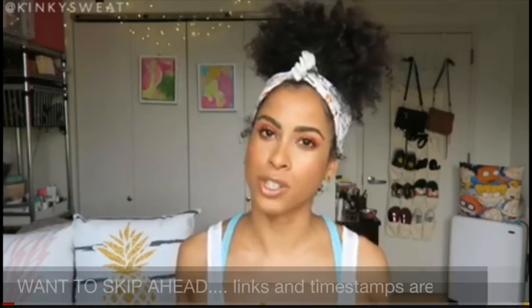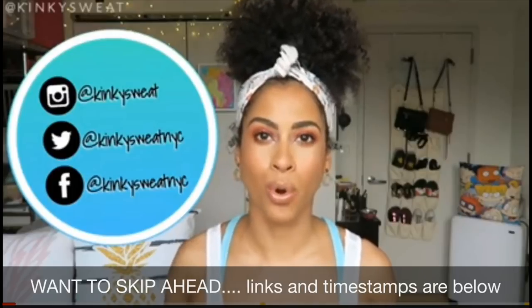Hey friends, hey family, como estas, bienvenidos, it's your girl Melissa Q. Bell with another video. Today we've got something special - and yes I said 'we'. I'm talking about Alicia of Kinky Sweats, my east coast family. She is low porosity, I'm high porosity, and we got this idea to see if our OG products would give us fly hair even though we have different porosity types.